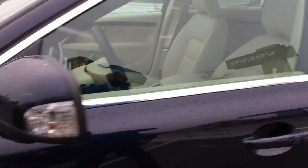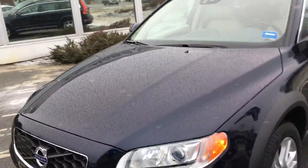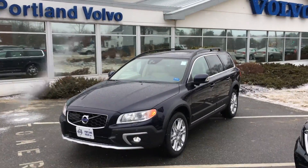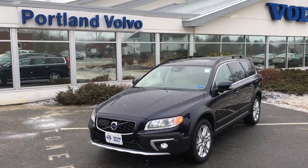Also has Volvo on Call, which is an app that can do things like send directions to your car and remote start. So come on down to Portland Volvo, check it out — this thing's loaded to the brim, 2016 XC70, here at Portland Volvo.